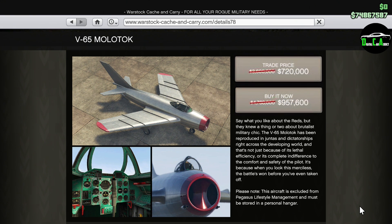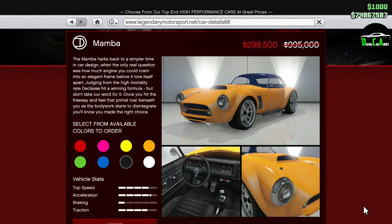We have 80% off the Molotov — probably one of the coolest jets in the game. Not really the best for dogfighting, but still a good-looking plane with great customization. Keep in mind that you need to own a hangar in order to purchase it. And lastly, we have 70% off the Mamba. This car is in the Sports Classics class and is a ton of fun to mess around with and drive, but it's not the best or even close to the best in the class for racing due to its handling.